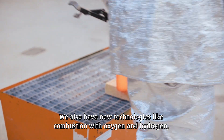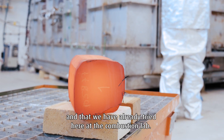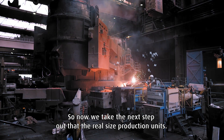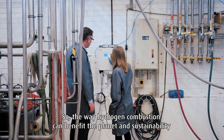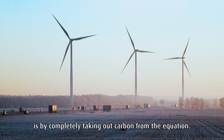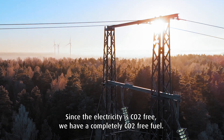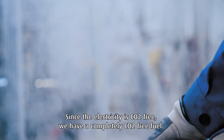We also have new technologies like combustion with oxygen and hydrogen, and that we've already tried here at the Combustion Lab. Now we take the next step out at the real size production units. The way hydrogen combustion can benefit the planet and sustainability is by completely taking out carbon from the equation. Since the electricity is CO2-free, we have a completely CO2-free fuel.